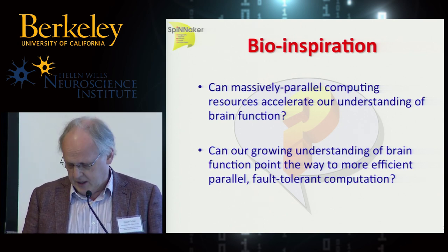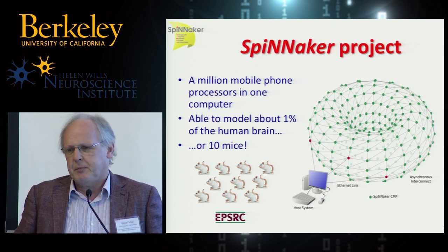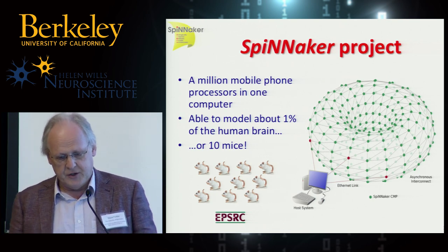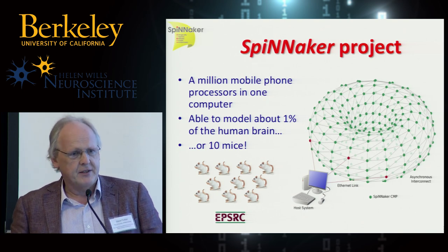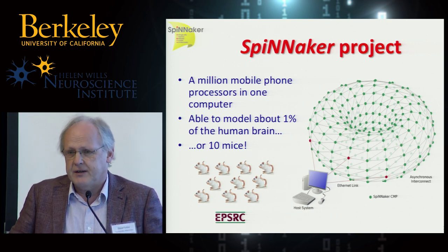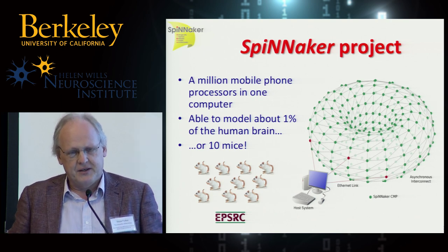These two questions resolved into the Spinnaker Project. Spinnaker is a contraction of 'spiking neural network architecture', suggesting a machine inspired by what we know about the internal workings of the brain. Our goal from the outset has been to put a million mobile phone processors into a computer for brain modeling applications. Even with a million processors, we'd only get to about 1% of the scale of the human brain running very simplified models — or equivalently, about 10 whole mouse brains.